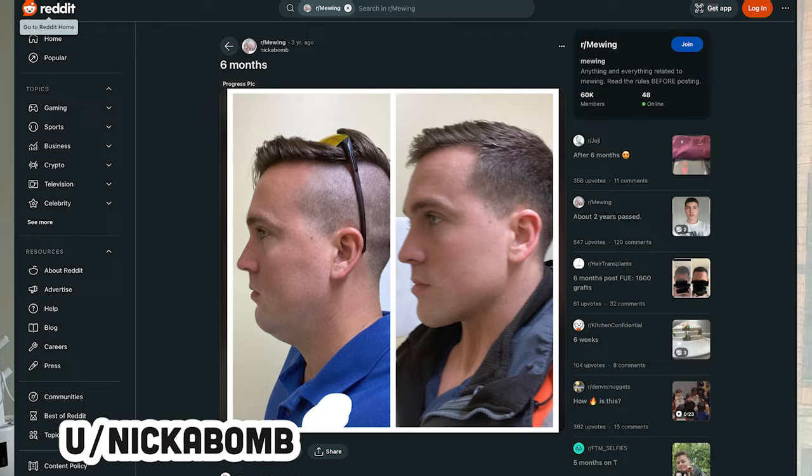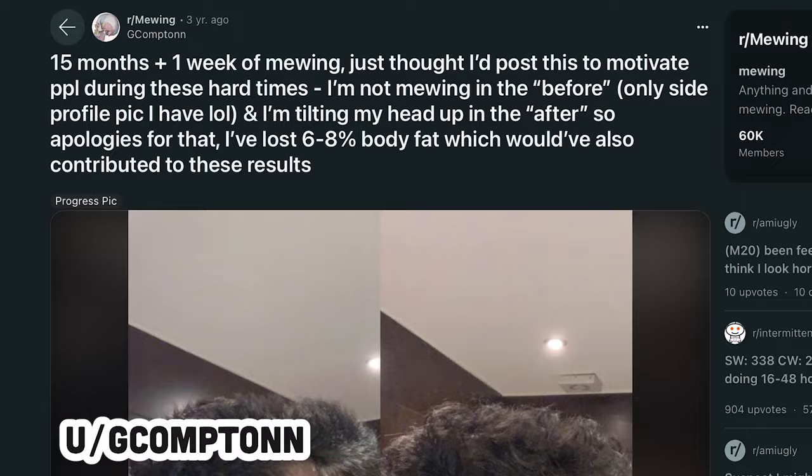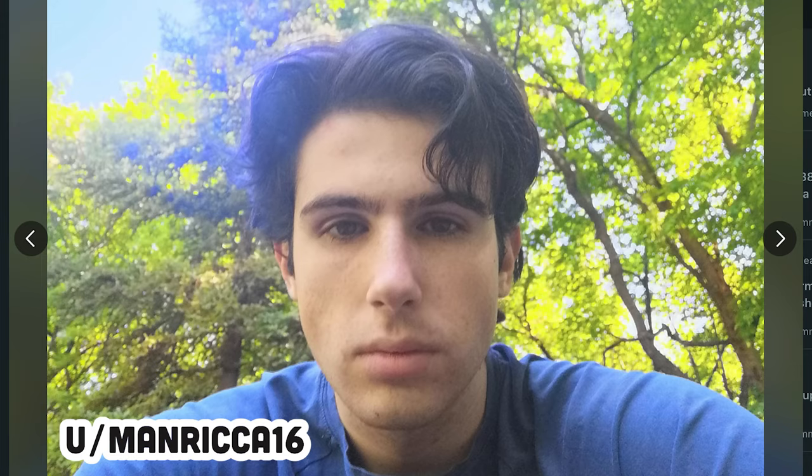Looking into the testimonials — people on Reddit who claim that Mewing has changed their lives for the better. First, we have Nick Abel, whose before and after of six months of Mewing shows quite a bit of difference, though there may have been some weight loss involved. Then there are memes on Reddit with before and afters. We also have a guy who claims 15 months of Mewing dramatically changed his appearance, and another who is 23 and has been Mewing for two years, saying he didn't think it would change him that much — but showing a notable before and after.